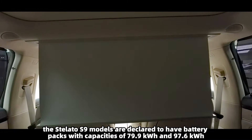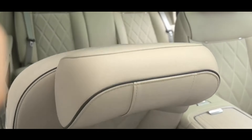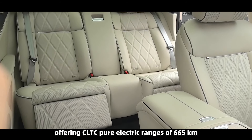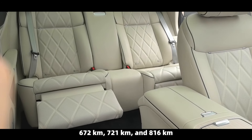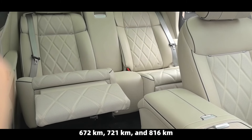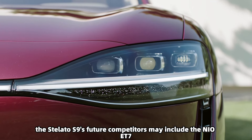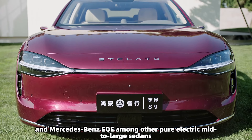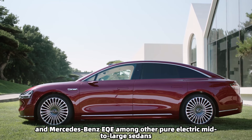The powertrain is paired with ternary lithium-ion batteries. The Stellato S9 models are declared to have battery packs with capacities of 79.9 kWh and 97.6 kWh, offering CLTC pure electric ranges of 665 kilometers, 672 kilometers, 721 kilometers, and 816 kilometers.